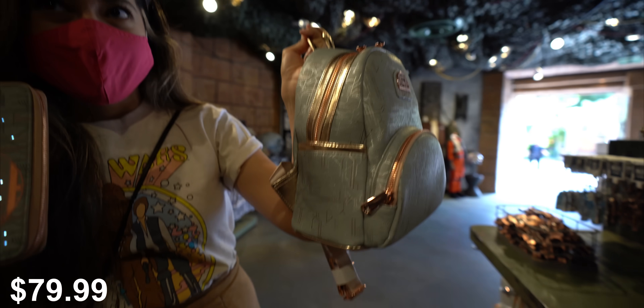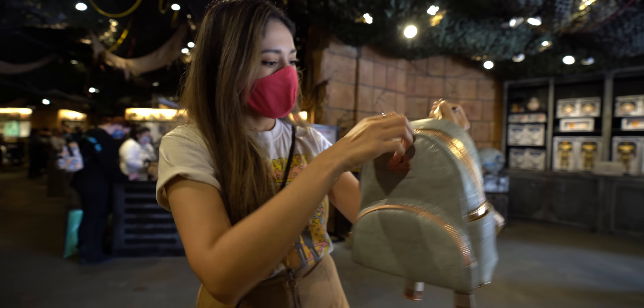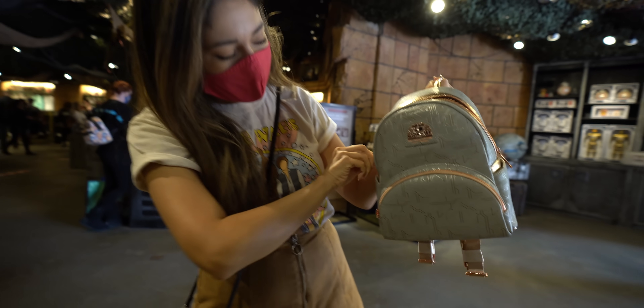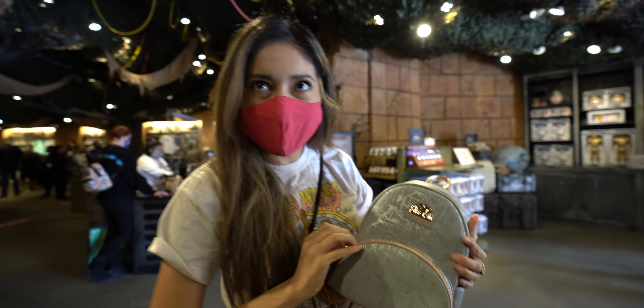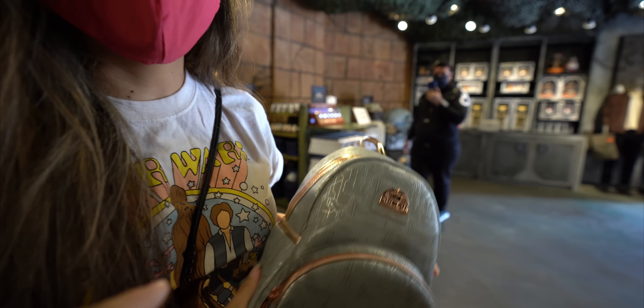I have the matching backpack. Does that light up? I don't think this one lights up, but it would be cool. It doesn't, I can tell. But it's so pretty. And I want it. If that thing lit up and you're at Galaxy's Edge at night, you'd be the talk of the town.